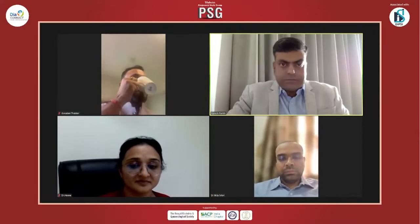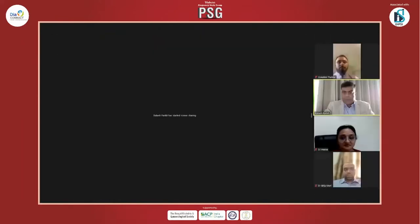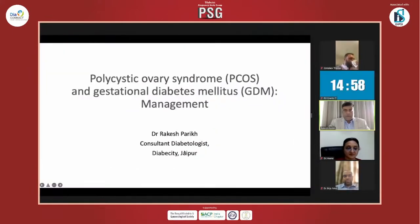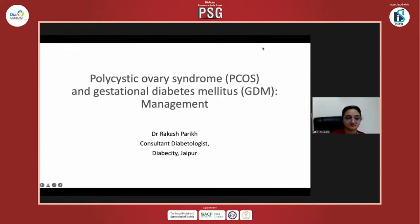Let me try to share my slides. Are my slides visible? Yes, it's visible. We'll start with a case. I have put up a representative case — it's not a real patient, but just wanted to have some discussion on this case.